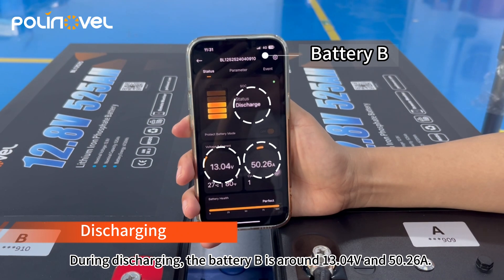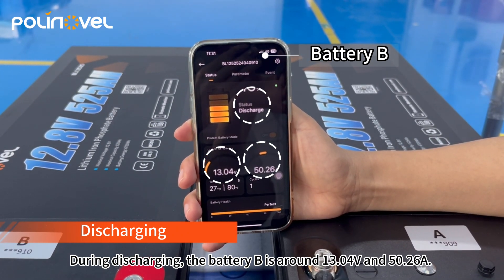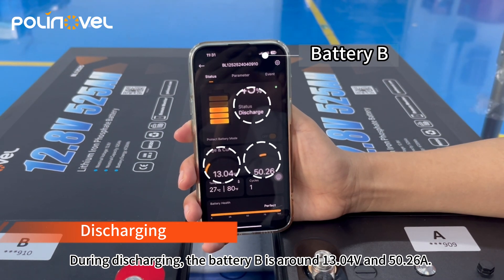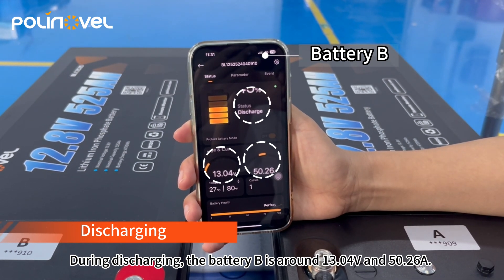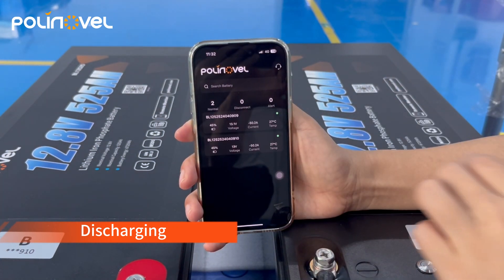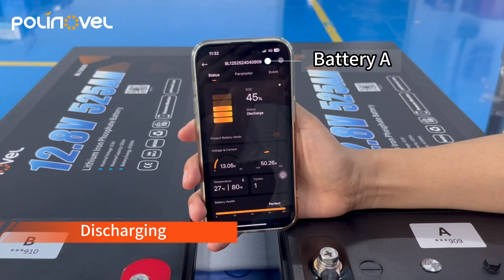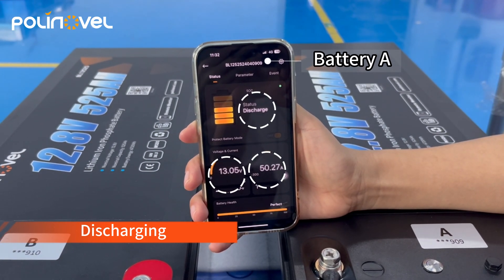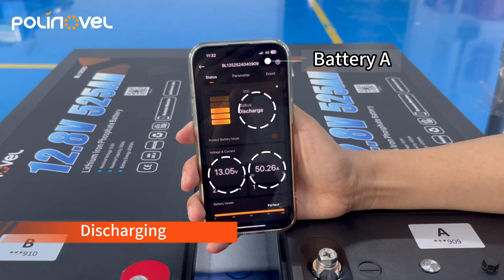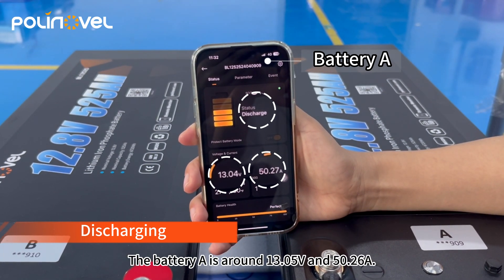During discharging, battery B is around 13.04 volts and 50.26 amps, and battery A is around 13.05 volts and 50.26 amps.